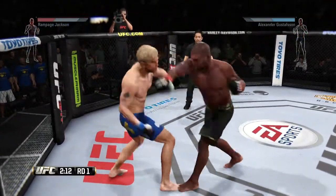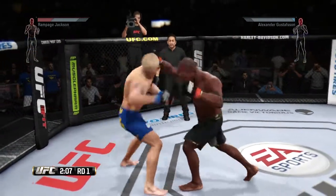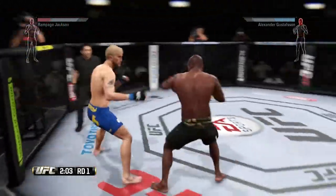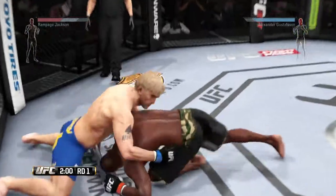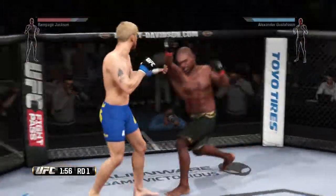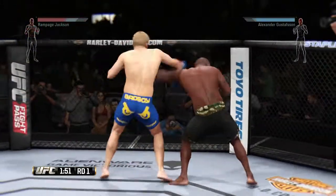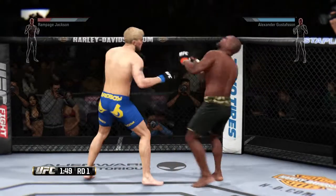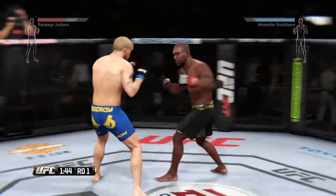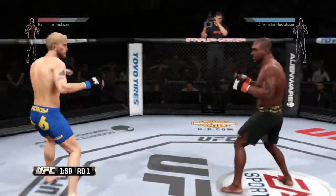A nice one-two with the right and the left. He connects with the straight — clipped him again. Turning into an all-out slugfest. Jackson gets back up again. Good combination. Beautiful right hand. He clipped him with that one. And again. He's able to block the punch. Nice hook. Nice hook.